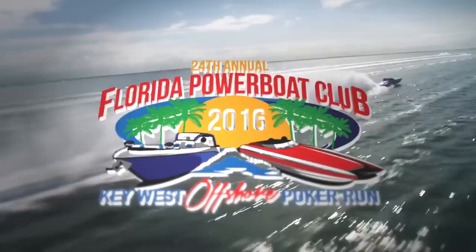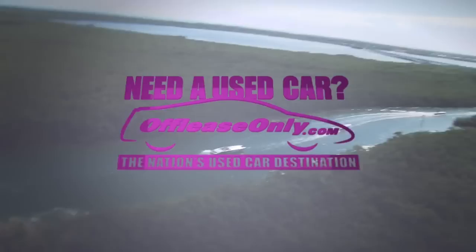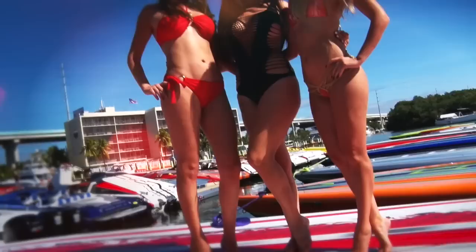Welcome back to another exciting video production with the Florida PowerBook Club, now featuring the Key West Offshore Poker Run 2016 edition. This is episode 5 of this epic event, presented by Mercury Racing and by OffLeaseOnly.com, which will give us a grand prize down in Key West of a brand new Mustang convertible or a $20,000 gift certificate for a purchase from OffLeaseOnly.